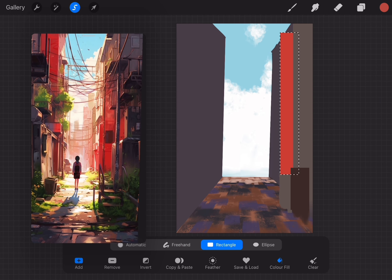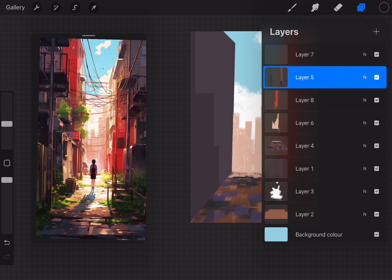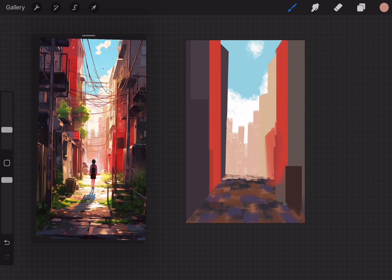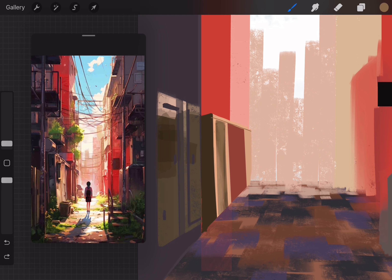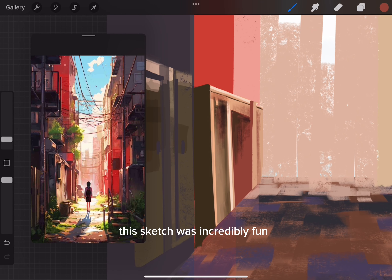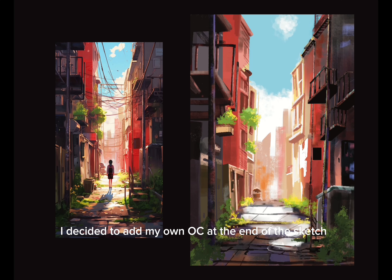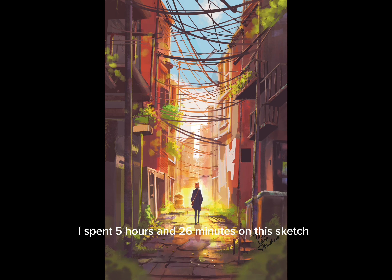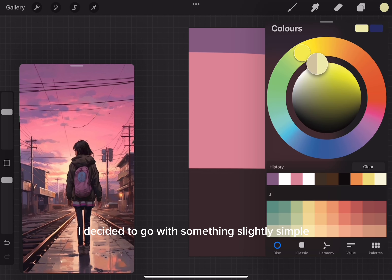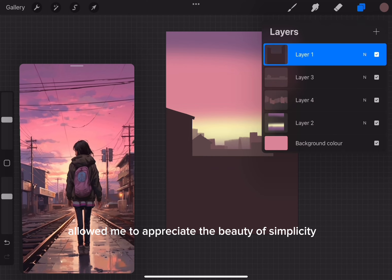Sketch number six — I thought I would pick something simpler but ended up picking something more complicated. Surprisingly, this was fun! I'm getting closer to understanding my style preferences, knowing which art styles don't resonate with me. This sketch was incredibly fun and the challenge is helping me unlock new creative doors. I added my own OC at the end and spent five hours and 26 minutes on it.